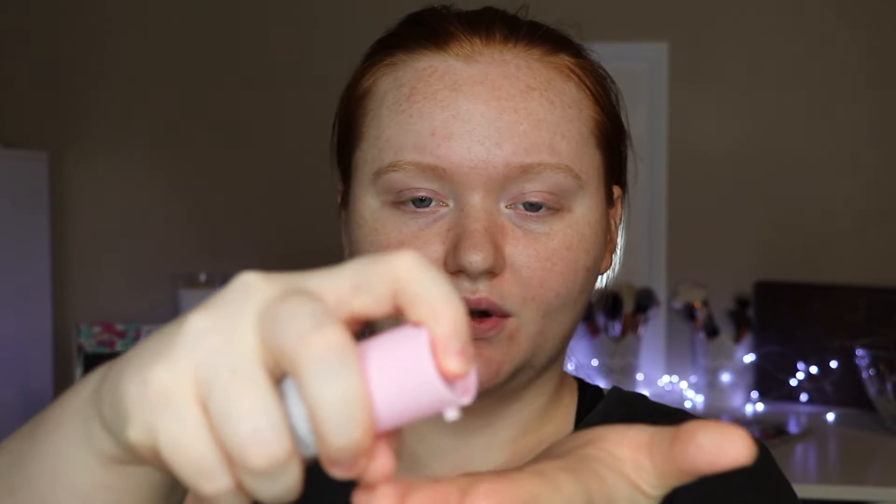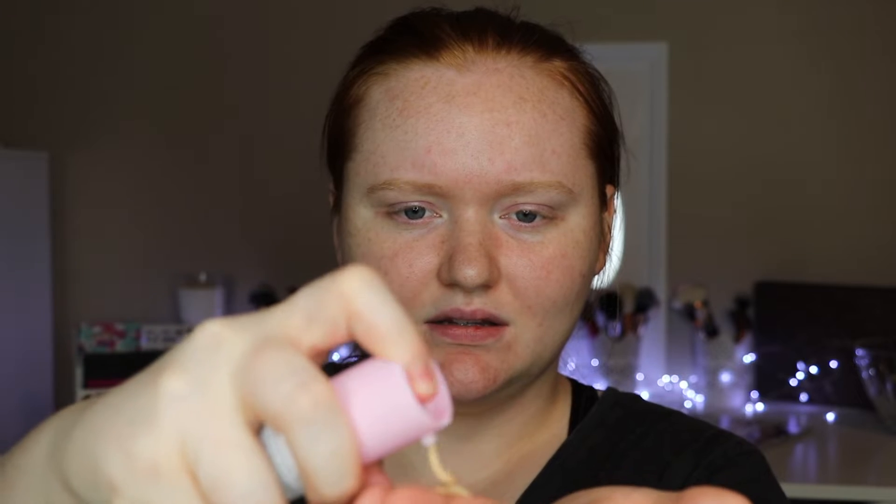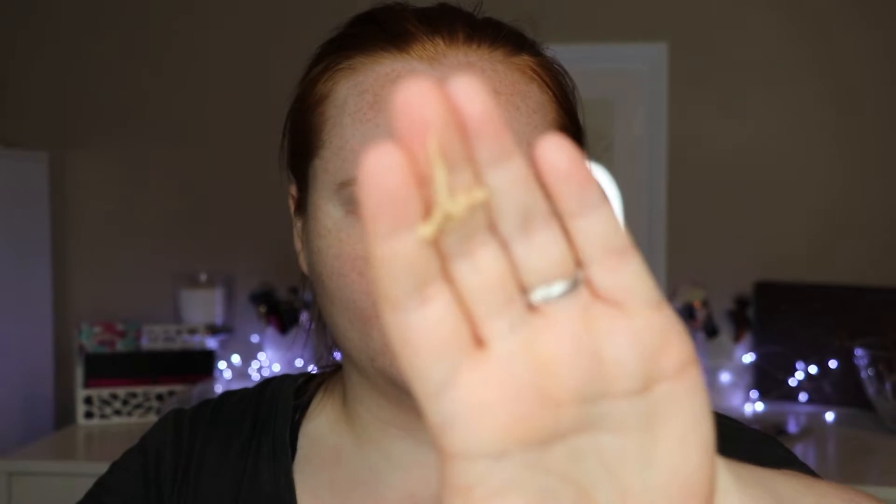You only have 15 mils in this, which is 0.5 fluid ounces. The full size has 1.69 ounces — 50 mils — so quite a difference. This bad boy retails for $80. You do get a lot more in the full size, but Drunk Elephant is pretty steep in their prices — usually good skincare is. I'm gonna go ahead and apply it — it's kind of like a nude color.